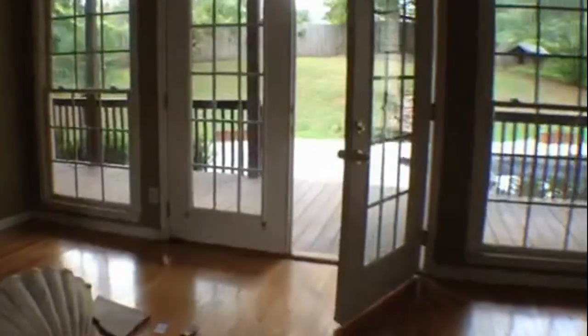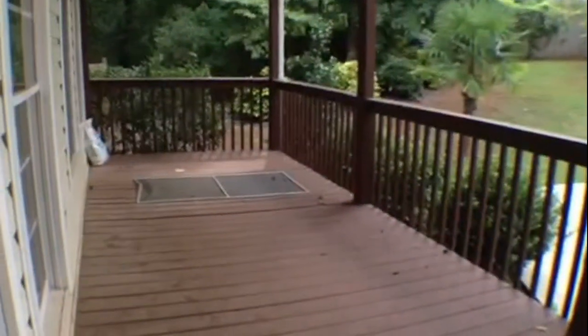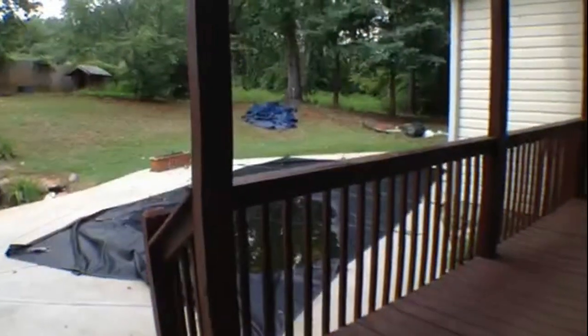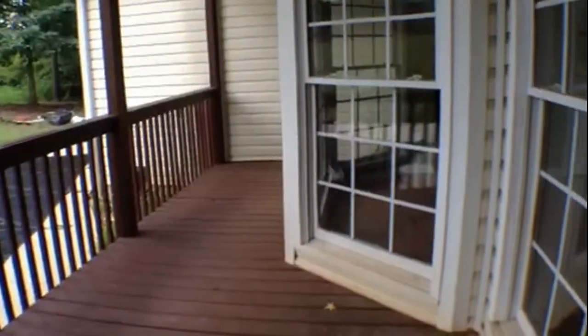Let's come out the French doors in the back. Right back here, we walk out onto a nice large back patio that overlooks the in-ground swimming pool. You can see this back deck is really large as well.